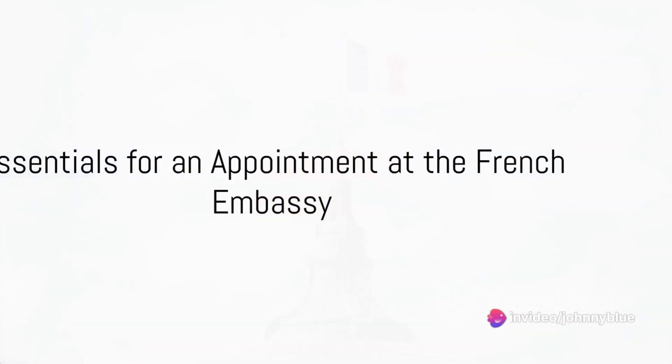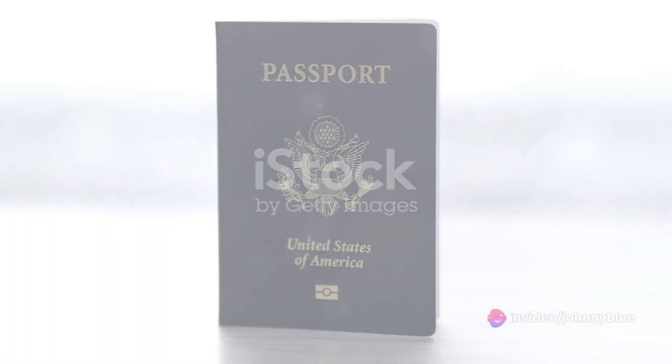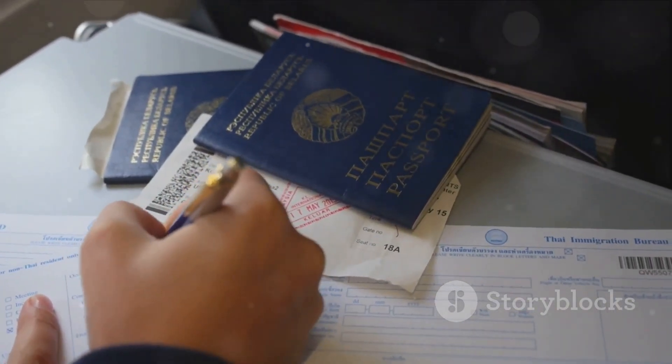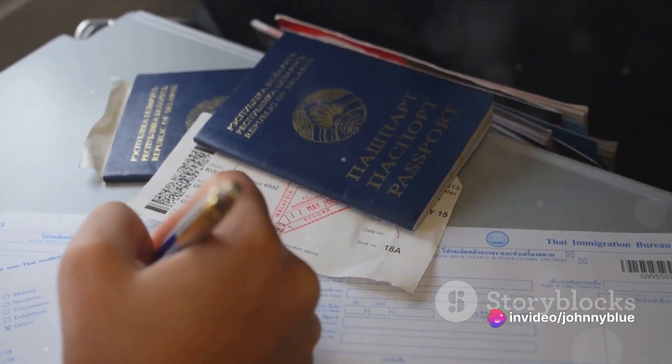Ever pondered about the essentials to carry along for an appointment at the French Embassy? Today we unravel this mystery for you. Firstly, don't forget your passport or any other travel document that contains at least two consecutive blank pages. Also, bring along a photocopy of the identity page of this document and of the last visas obtained.